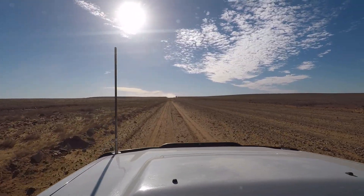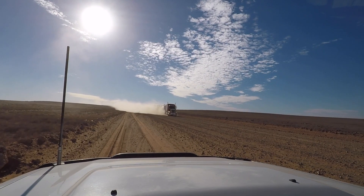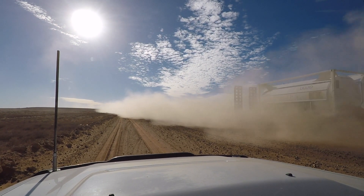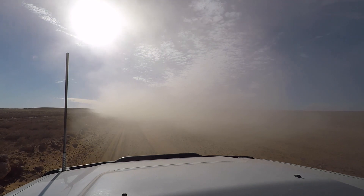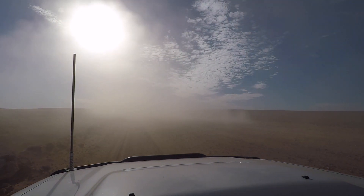I think we'll just pull off here and let him go past. And that's why we pull over — we'll wait for the dust to clear before we head off again.